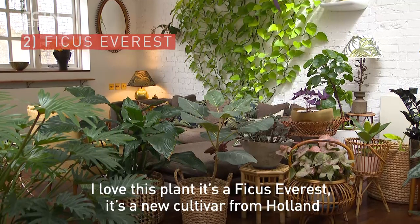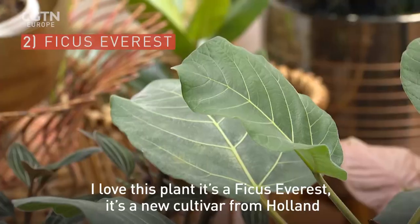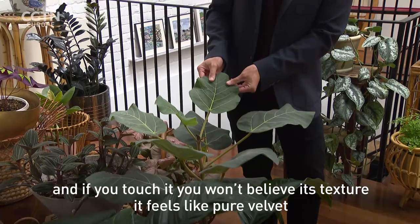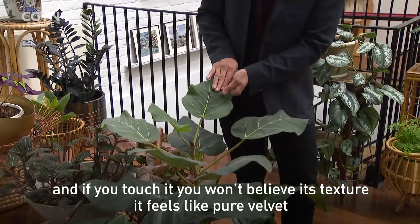I love this plant. It's a ficus Everest. It's a new cultivar from Holland. And if you touch it, you won't believe its texture — it feels like pure velvet.